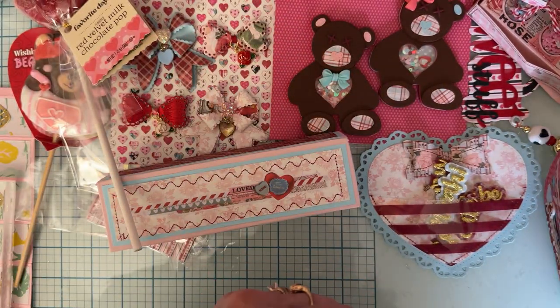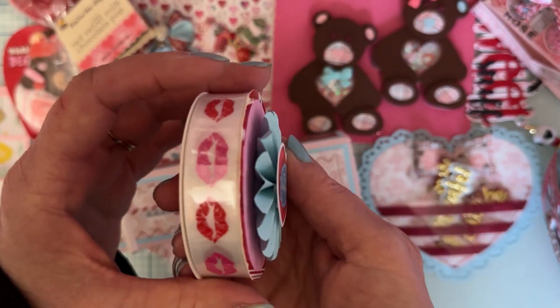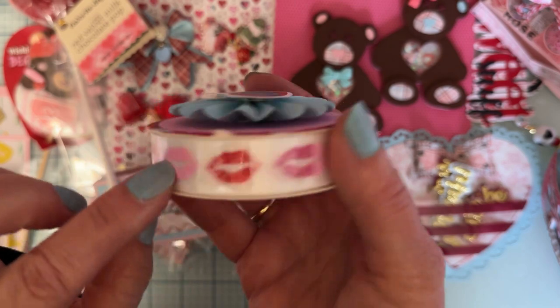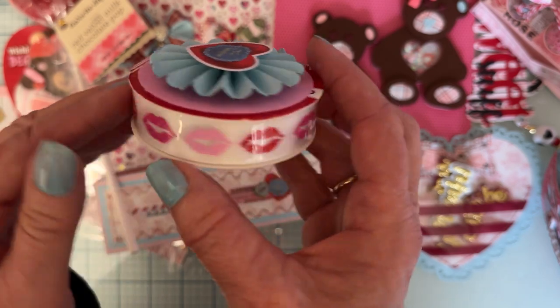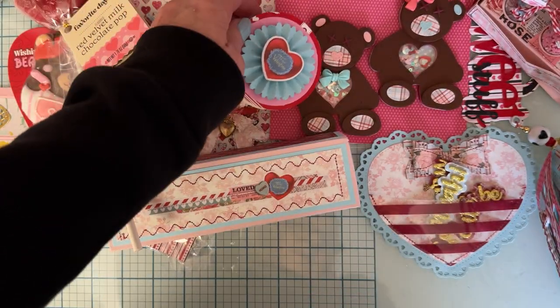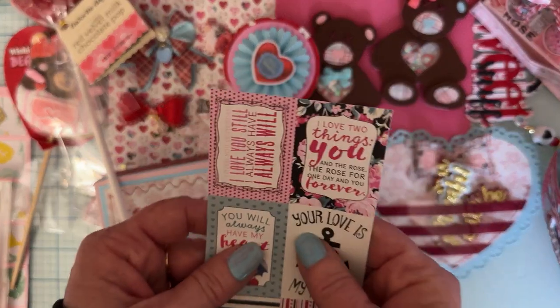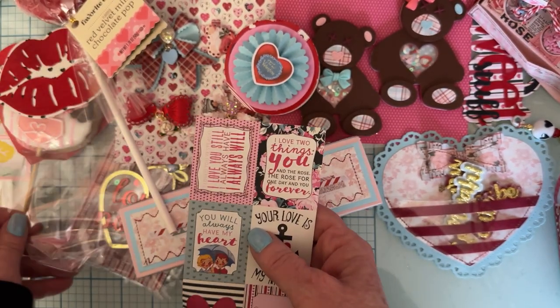And then we have this in here — it's a pretty ribbon, very cute. I don't have this one. Very cute with the cute little pink and different colors of pinks and red lips — so cute, I love that!